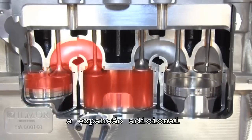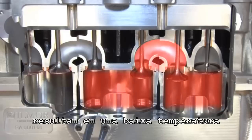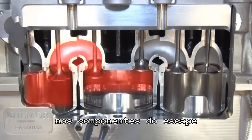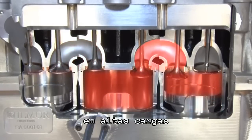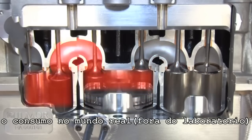The additional expansion and extraction of work from the exhaust gases results in a lower exhaust temperature. This in turn reduces thermal loading on exhaust components and eliminates any requirement for cooling via overfuelling at high-power ratings, and this of course significantly improves real-world fuel economy.